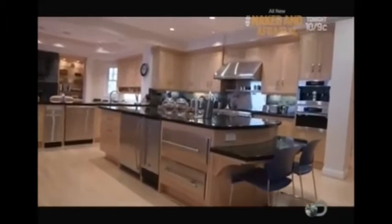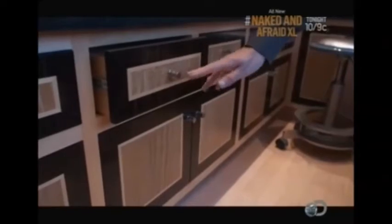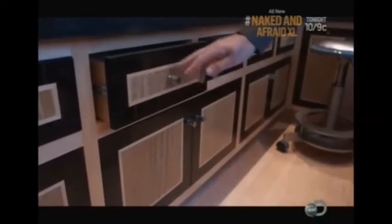No run-of-the-mill cabinets would do for this extraordinary kitchen, so David had to go overseas to find the right craftsman for the job. The cabinet maker is a master carpenter out of Germany, and you can see all of this is hand inlaid with dark woods and lighter woods — all hand inlaid in order to give you that beauty and contrast.